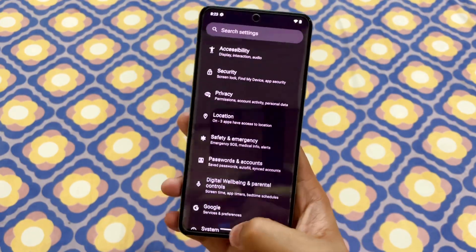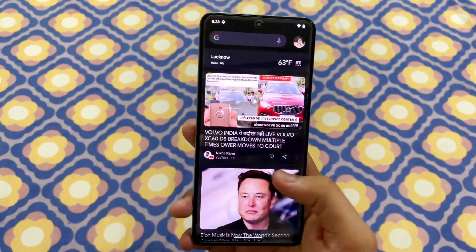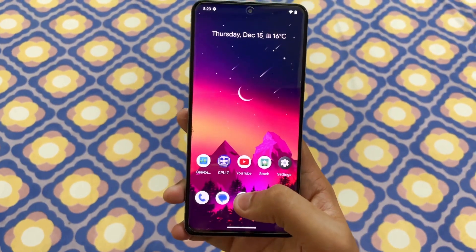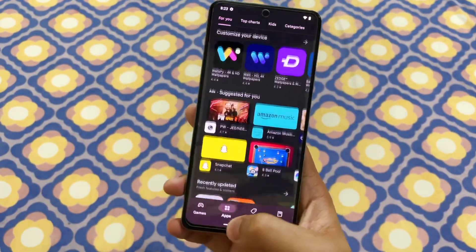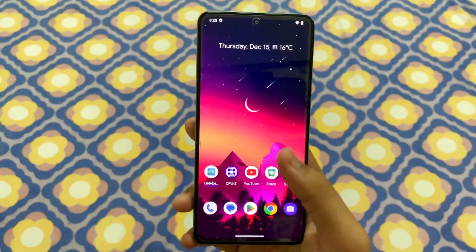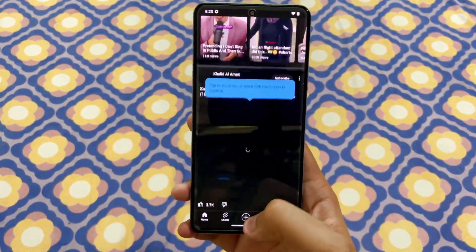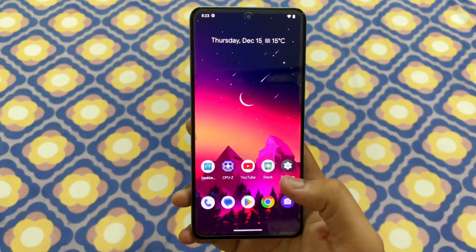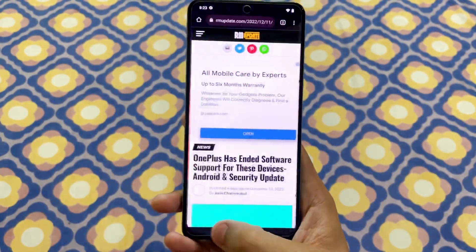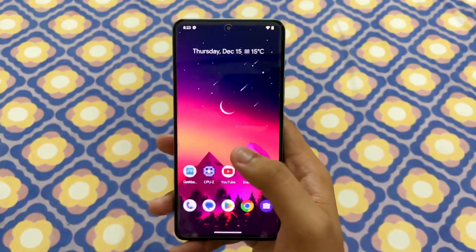The number one thing I like about this custom ROM is the app opening speed. They have really optimized it, and since this video is always in 60fps you can get an idea of the speed. Just tap on YouTube and there you go — it is instant. App opening speed has improved a lot and overall switching between apps is very quick and smooth.